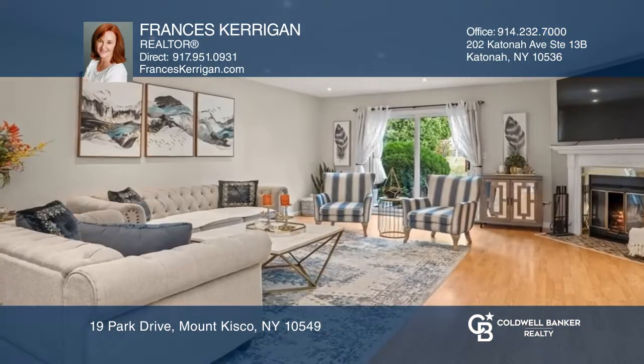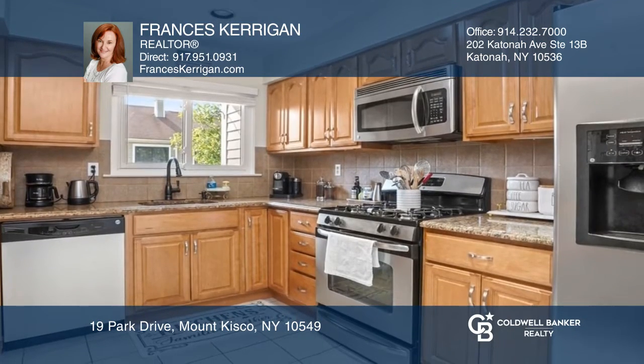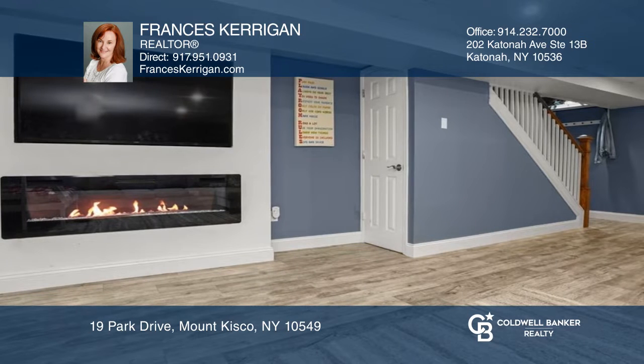Come see this renovated three-level townhouse in the Brookside complex, featuring an open living and dining room with fireplace and patio access, an eat-in kitchen with granite, and a lower level that has a family room.